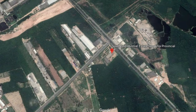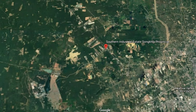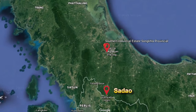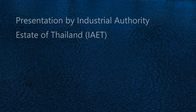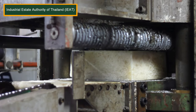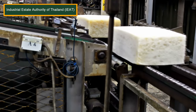The Southern Industrial Estate, or SIE, along with Rubber City within it, is located 15 kilometers from Hat Yai and 82 kilometers from the border with Malaysia. The Songkhla Rubber City is an industrial estate in the form of an industrial cluster with a focus on the complete cycle of rubber processing.